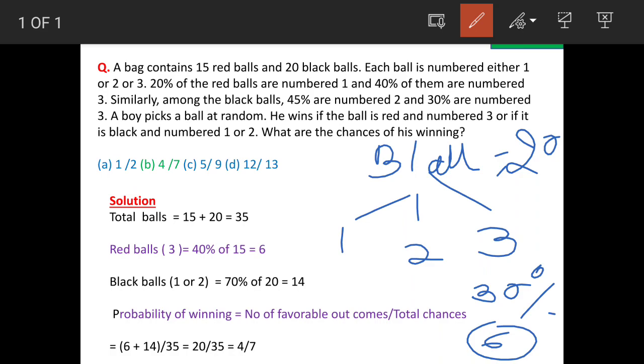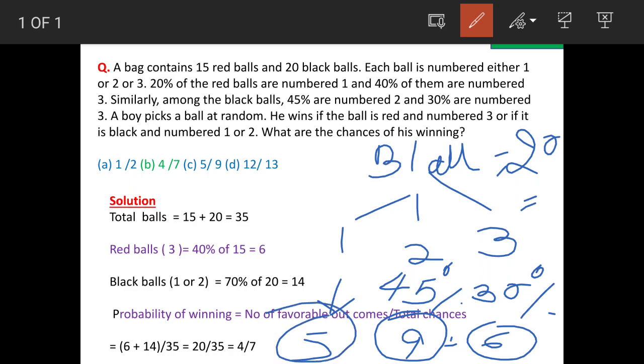Balls which are marked as 2 are 45 percent, so that means these are total 9 in number. 9 plus 6 is equal to 15, and we have total 20 balls, so that means balls which are marked as 1 are only 5.